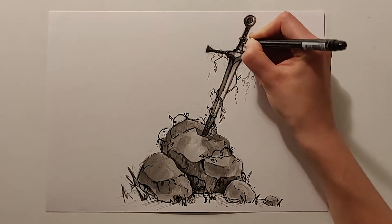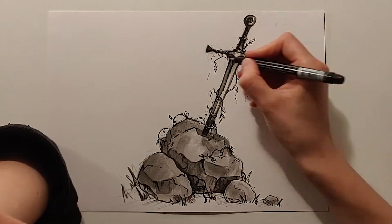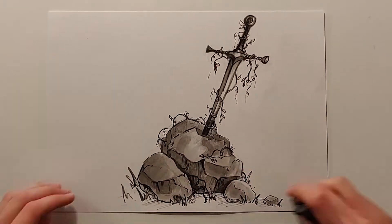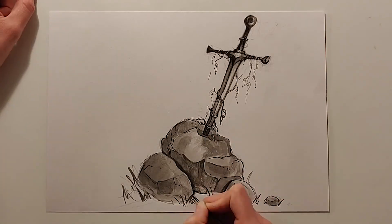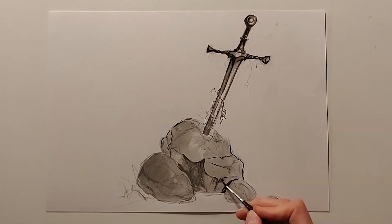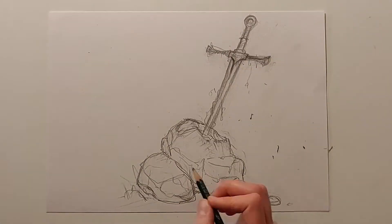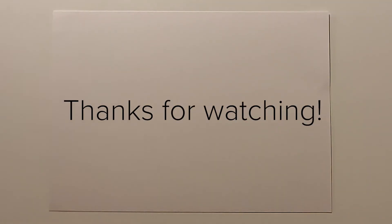I hope you enjoyed this video — it was a very simple drawing of the sword. If you have any questions, as always please leave a comment, and I'll see you next time. Thank you.